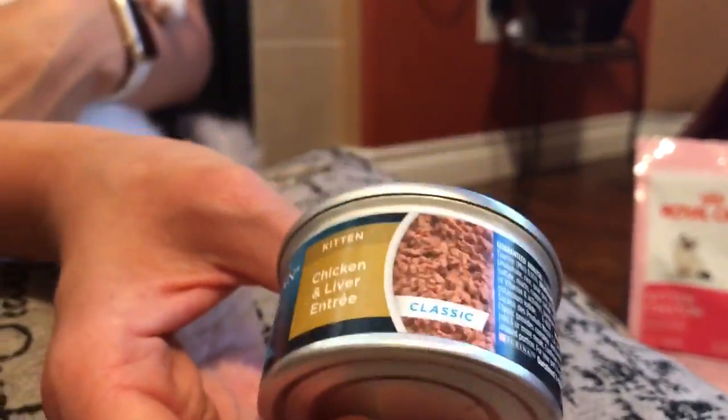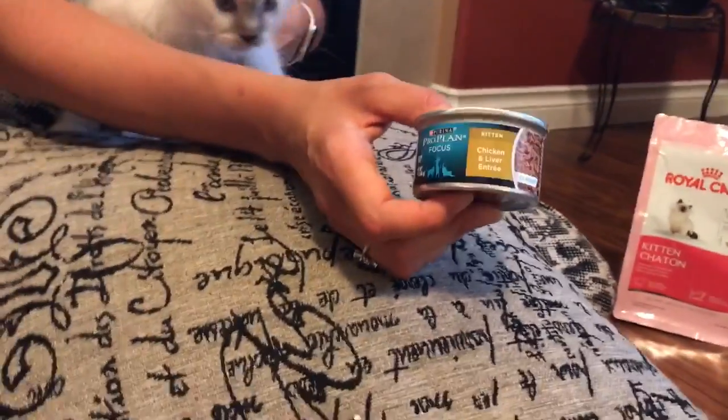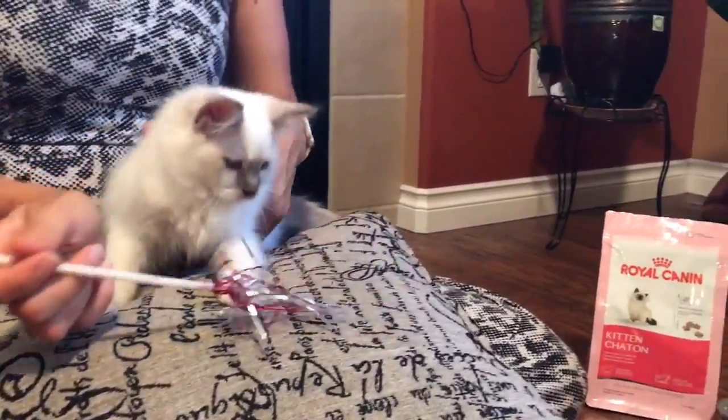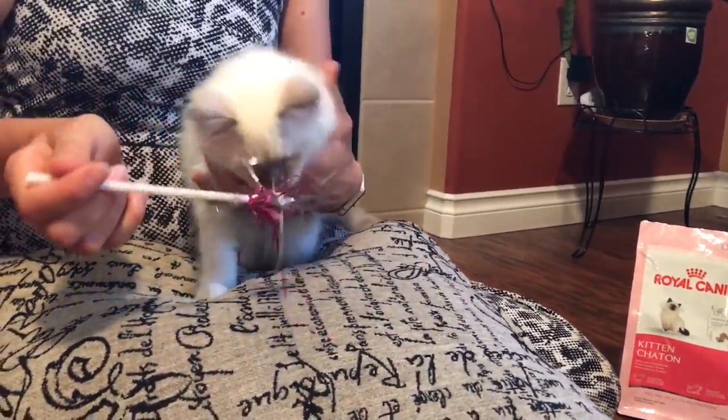For canned food we got Purina Pro Plan brand — chicken and liver flavor from Amazon. I believe this brand also has another variety, which is salmon. With the breeder, we also got Royal Canin canned food as a present — it's also chicken, and they have only one variety for kittens.